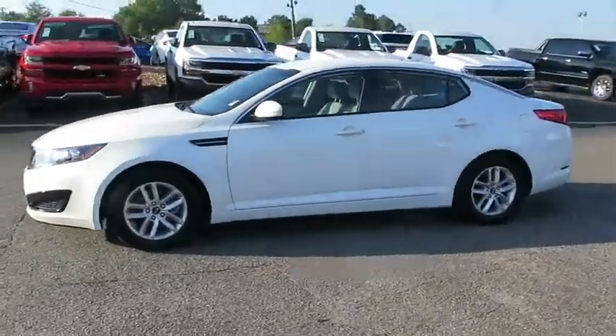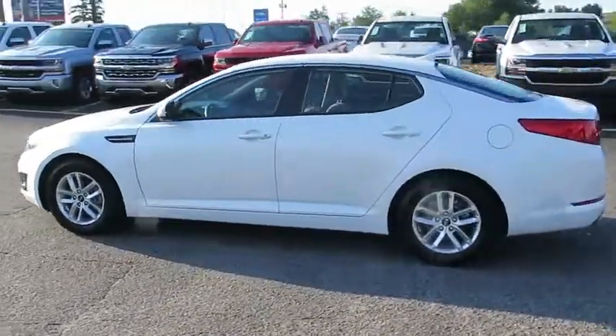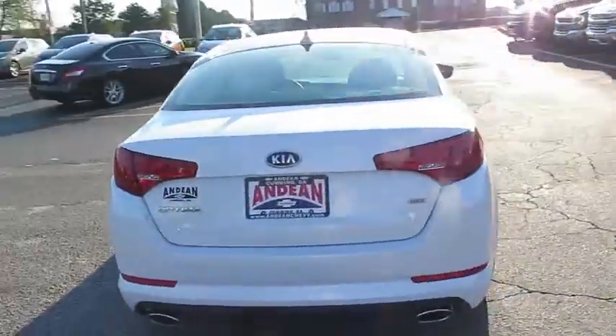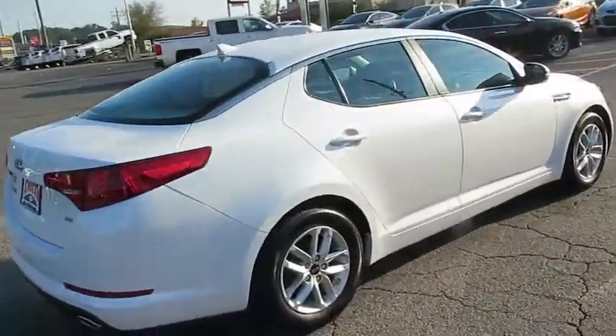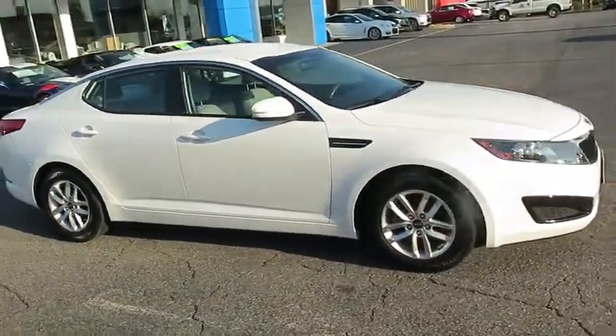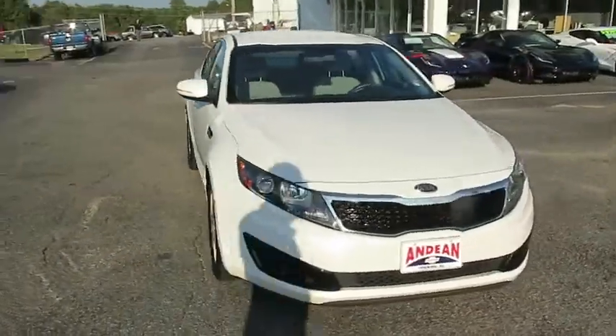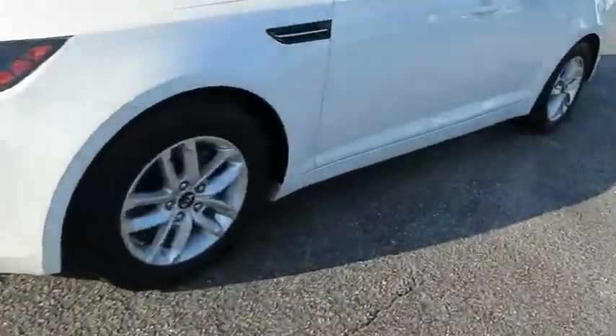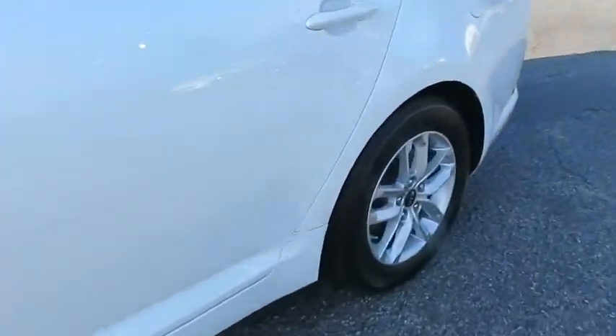2011 Kia Optima. The all-new Kia Optima offers a new level of style and performance features from Kia. The Optima also features engine management systems like direct injection and turbo charging, which enhance performance without sacrificing fuel efficiency. Its smooth flowing lines speak of grace and style and offer a strong hint of European luxury.